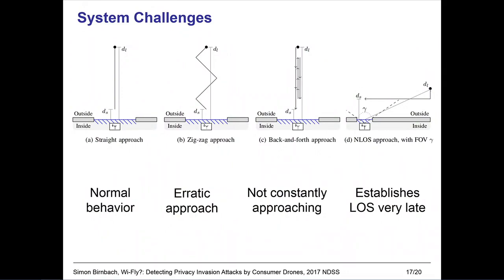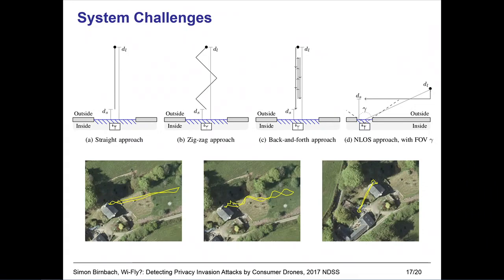We tested our system against four approach patterns, for which we did three runs each. The first is a straight approach, which we expect to be the normal behavior of an attacker. We also tested a zigzag approach as a more erratic approach with sideways movement. The back-and-forth approach stands in for an approach where the drone is not constantly moving towards the window. Finally, we looked at how our system is affected if the drone only comes into line of sight very late. We also recorded GPS traces of the attack and synchronized them to our detection system to measure how early we detected the drones.